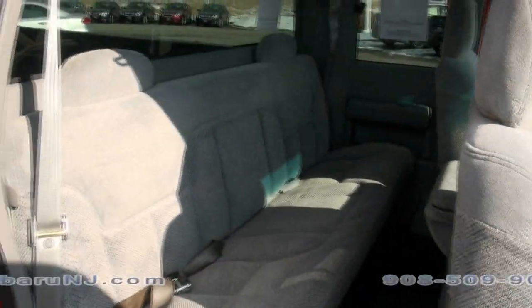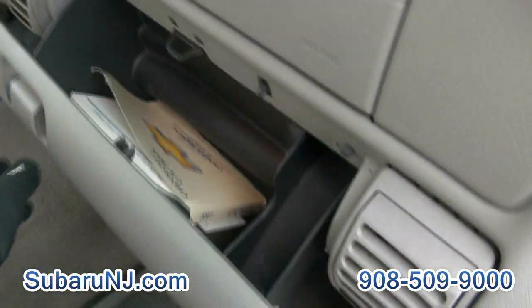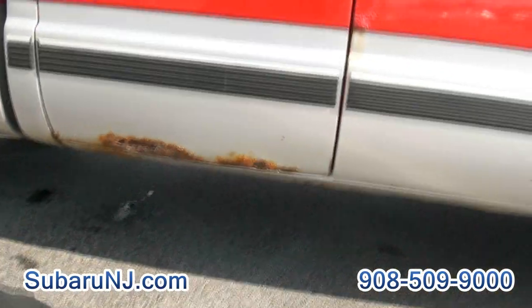It does have the door that opens in the back. You also have the vented windows. Owner's manual, super clean. Just that little rust on the bottom of the door doesn't affect the vehicle in any way.